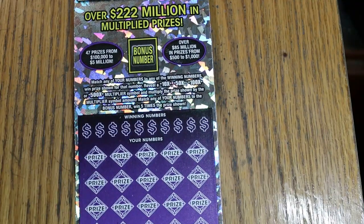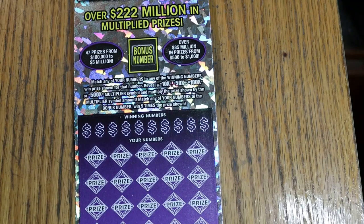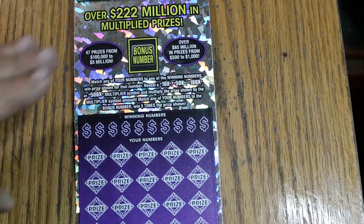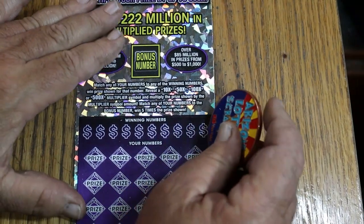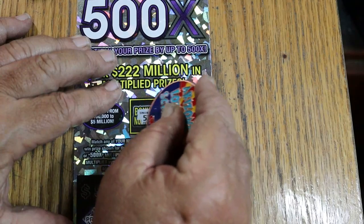We're going to start with ticket 14 and go to 15 and see what happens. I'll use the collab coin on this one. There it is. Bonus number first, of course — 52.